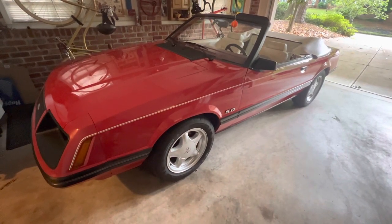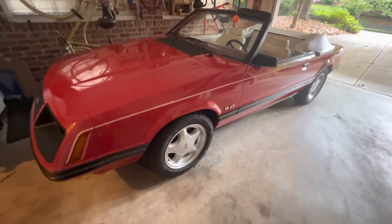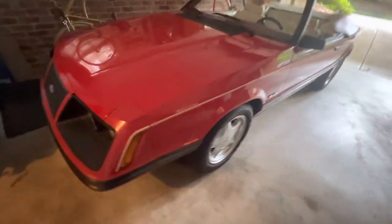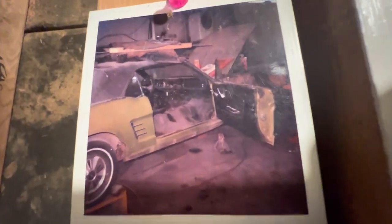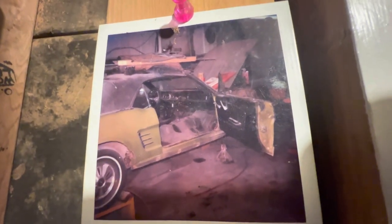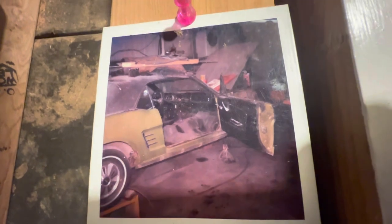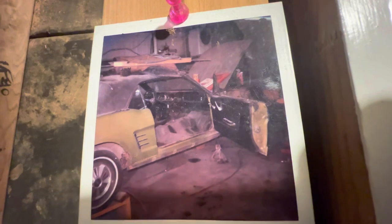Hey, it's Rob and here's my current Mustang, the '83 GLX convertible. But I thought I would show you another Mustang — these are the nearly 40-year-old Polaroids of my '66 Mustang convertible. I'm just amazed these Polaroids haven't really faded; they still look great.